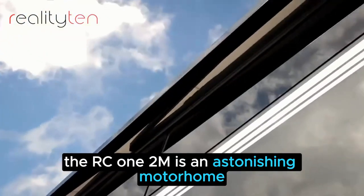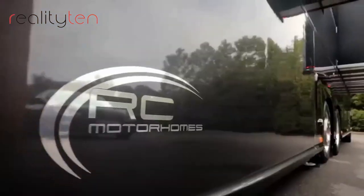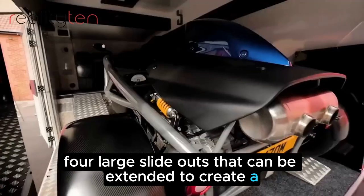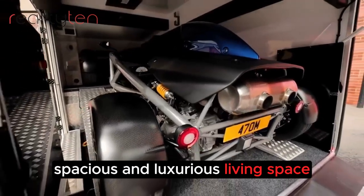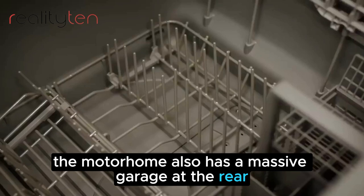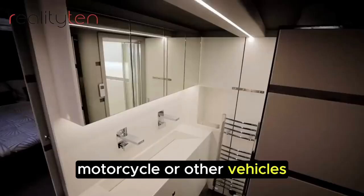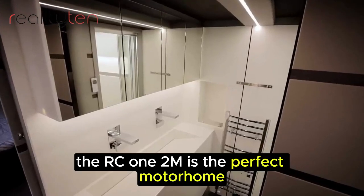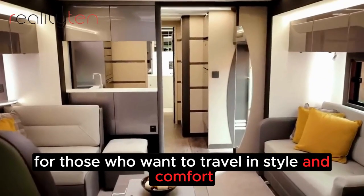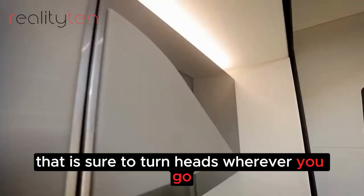The RC12M is an astonishing motorhome that is sure to turn heads wherever it goes. It has a unique party trick: four large slide-outs that can be extended to create a spacious and luxurious living space. The motorhome also has a massive garage at the rear, which can be used to store a car, motorcycle, or other vehicles. The RC12M is the perfect motorhome for those who want to travel in style and comfort.